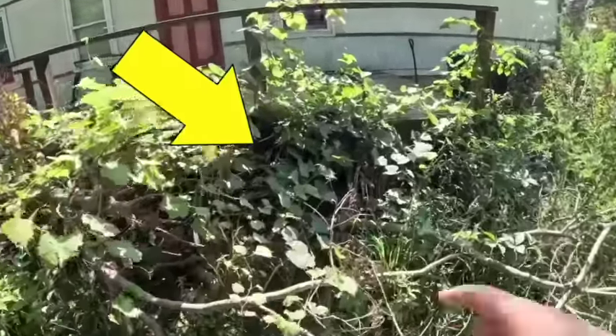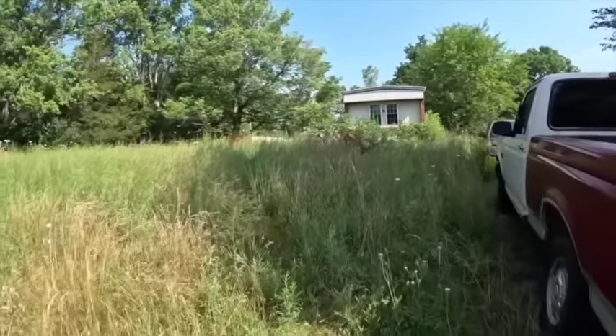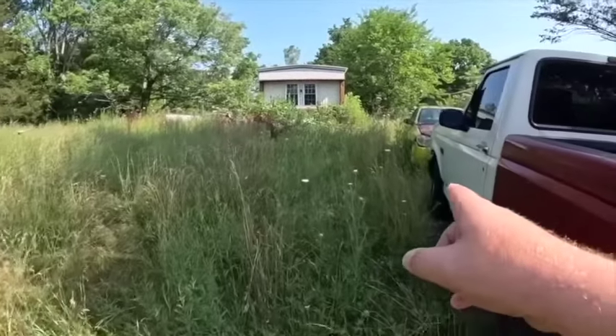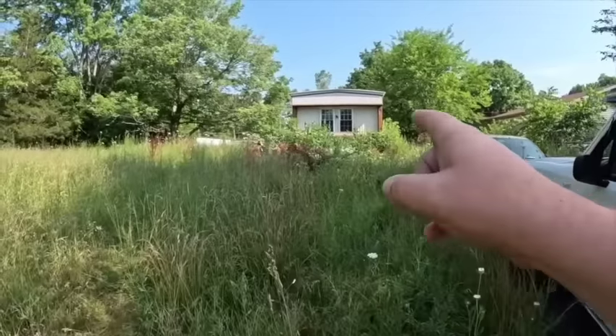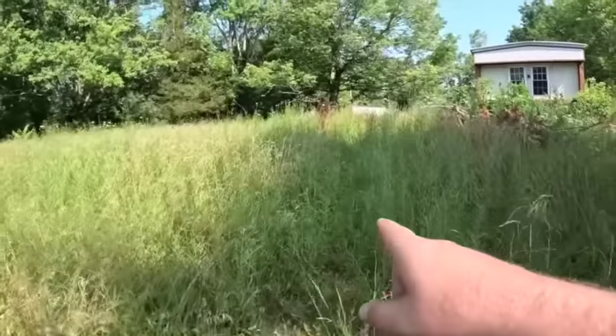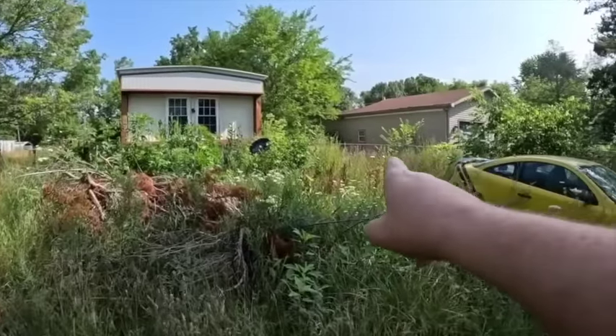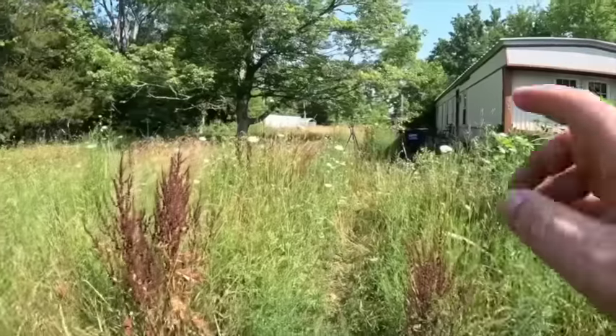No way, guys — check this out! Welcome back to Outdoors with Eric. We stopped by this grandpa's house as we noticed the grass was severely overgrown. There were hidden cars, brush piles in front of the trailer, and also a hidden treasure — a bike that was buried next to the porch.